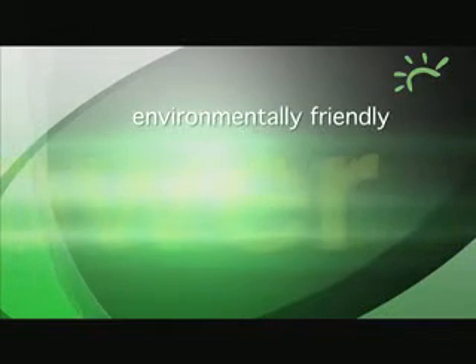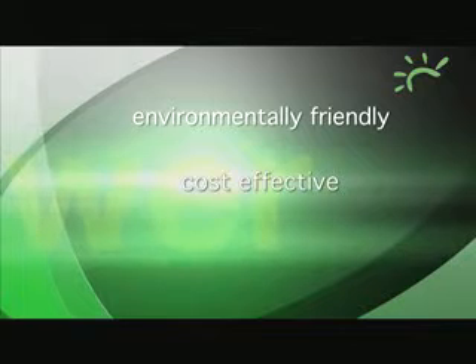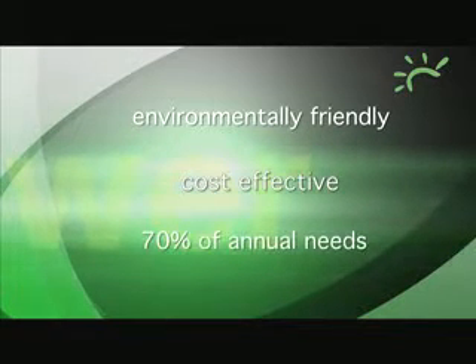A domestic water solar system is an environmentally friendly, cost-effective way to create hot water for your kitchen and bathrooms. It can provide you with up to 70% of your domestic hot water needs in any year.